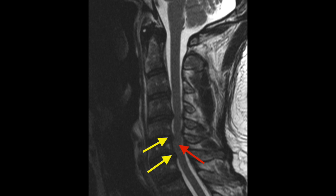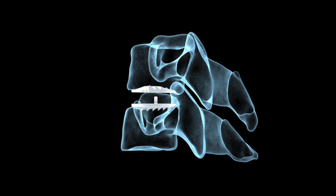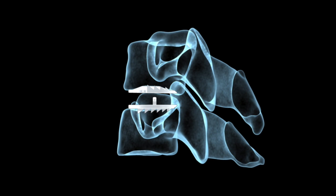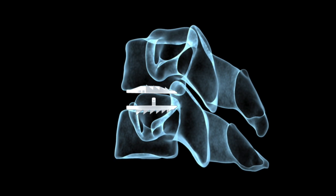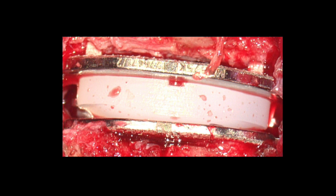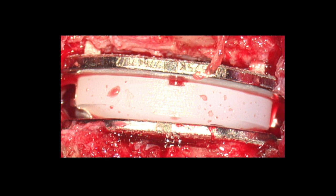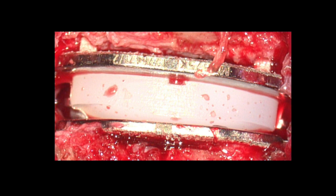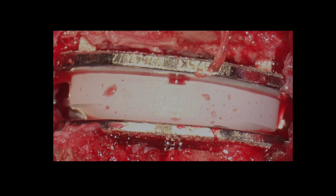This image from another patient shows compression of the spinal cord marked by the red arrow, from degenerative discs marked by the yellow arrows. Those degenerative discs have now been replaced by artificial discs, which you can see an example of in the center of this image. This is what an artificial disc looks like immediately after its placement during surgery between the bones of the cervical spine.